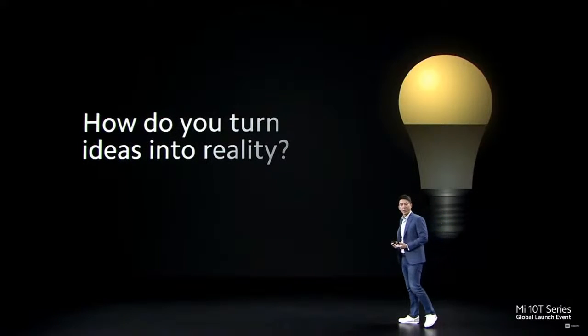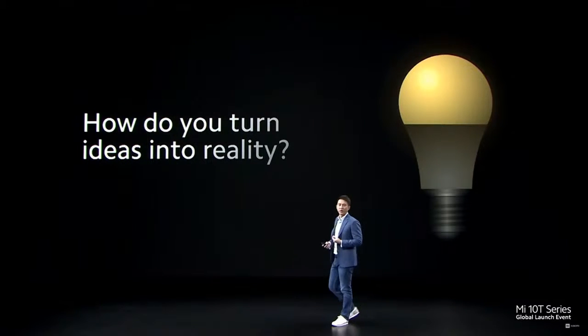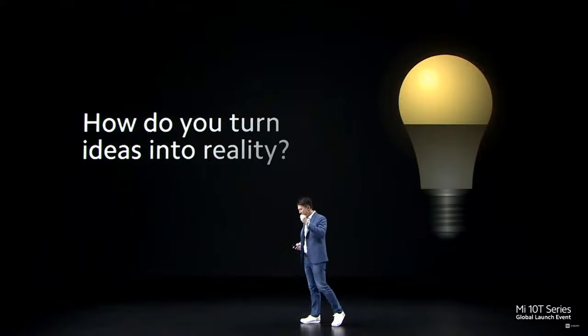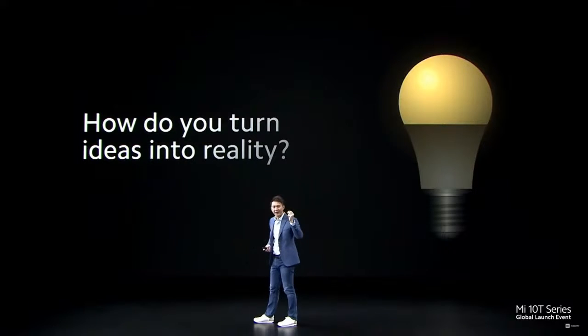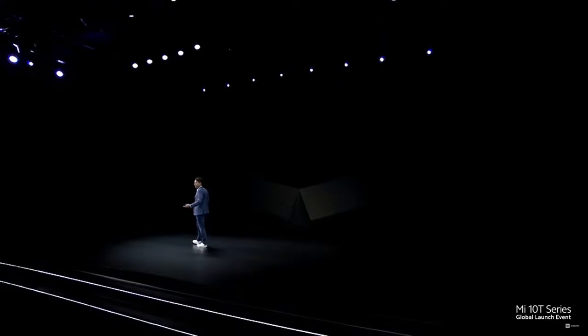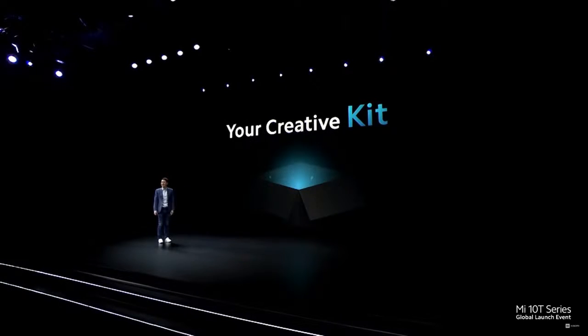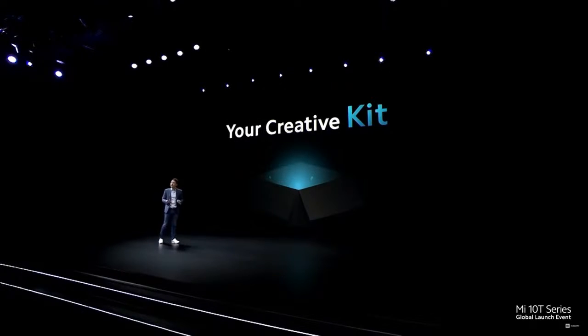But sometimes, beyond incredible photo quality, the harder challenge to express your creativity is to find a way to turn that idea into reality. Mi 10T Pro makes that easy. We give you your creative kit — the Mi 10T Pro includes a lot of easy-to-use tools that help you express your ideas.